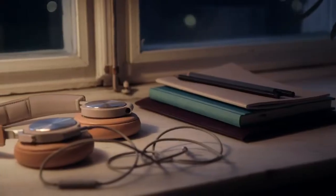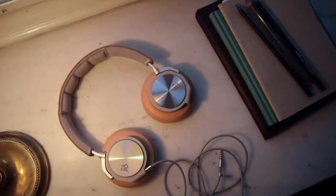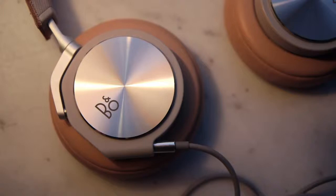You can hear exactly where instruments are placed in space, and that is one of the things we often hear from people that listen to the H6 — how surprising it is to hear where the hi-hat is, where the snare drum is, where the voice is sitting in the recording.